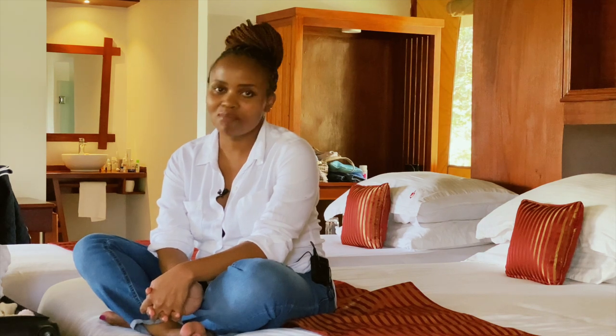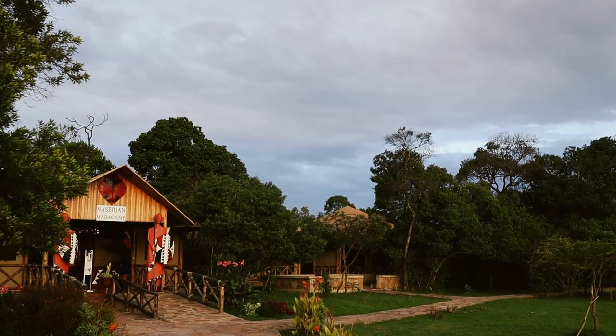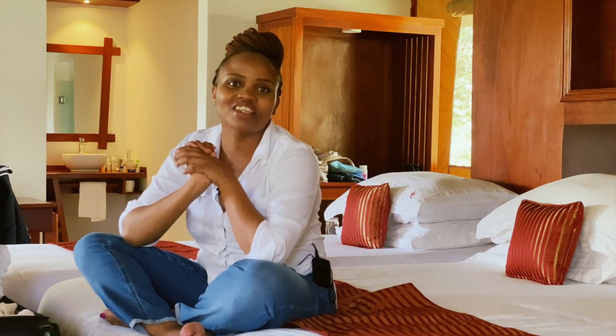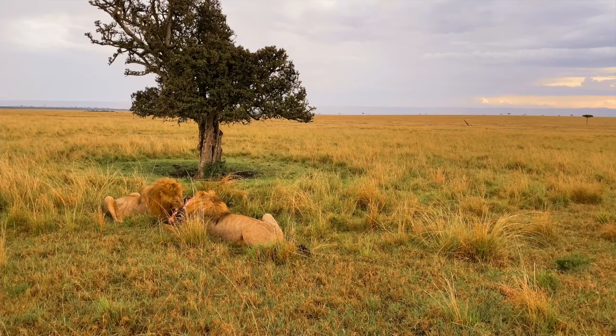Hi guys, welcome to another episode of packing for vacation. Today I'm going to show you some of the things you might need for packing for your baby's vacation. As you can tell, I'm at the Mara and it's awesome — I didn't think it would feel like a holiday but it actually does.